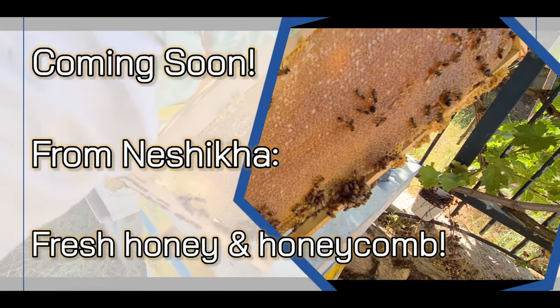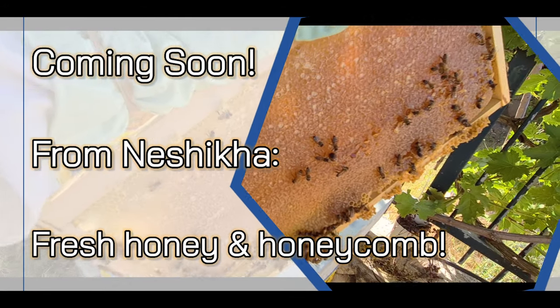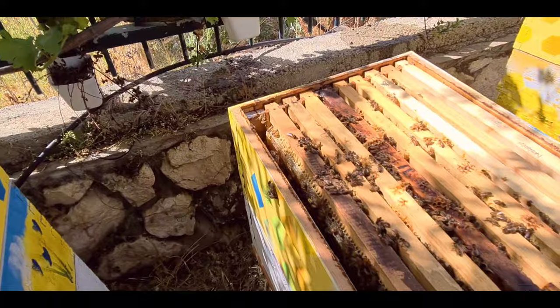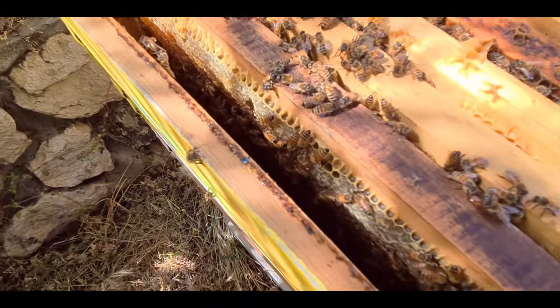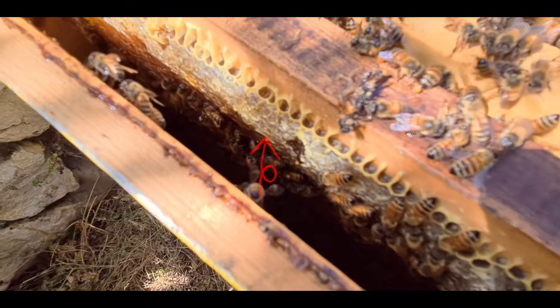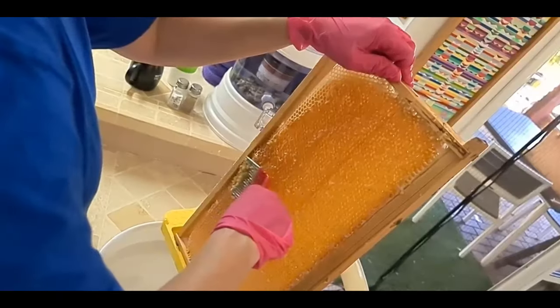Hey everybody, this is a quickie from Beekeeper Dave and Beekeeper Miri here at Neshika. We'll be making honey from these in the next two weeks or so. See all that stuff sticking out there? That's all honey.